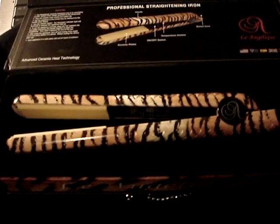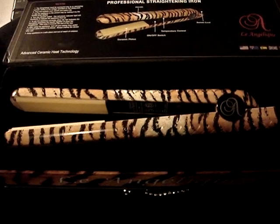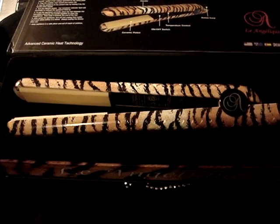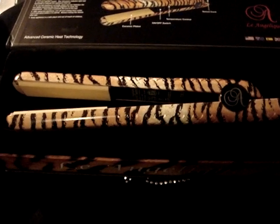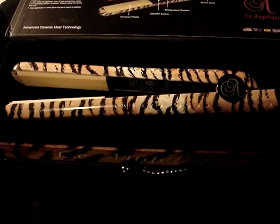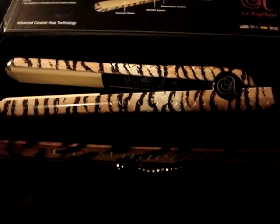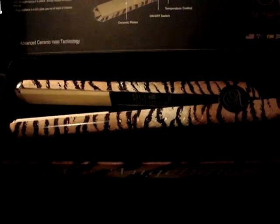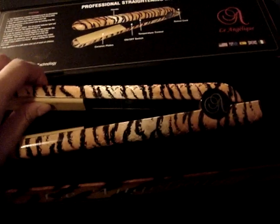It's pretty cute. They also had Cortex Flat Irons for $39.99, but I'd rather spend 10 more dollars and get a La Angelique Flat Iron instead because I just thought it would be better. It heats up to 420 degrees.